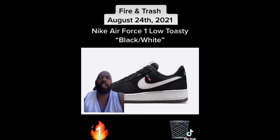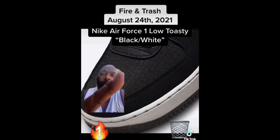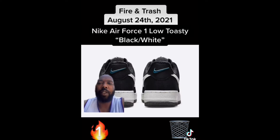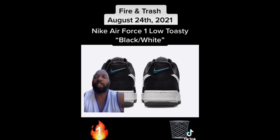Next we have another Nike Air Force One Low Toasty colorway. These are meh, they're cool. Still love the materials used — you're not creasing this toe box — and I love the blue Nike swooshes. But for some reason I still think they're trash, probably because I wouldn't cop.